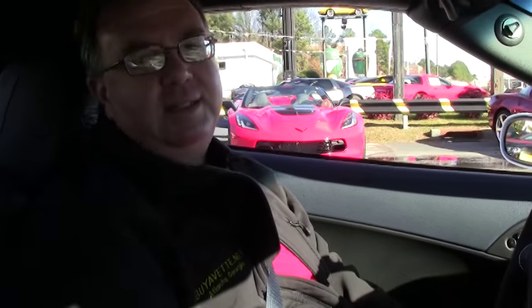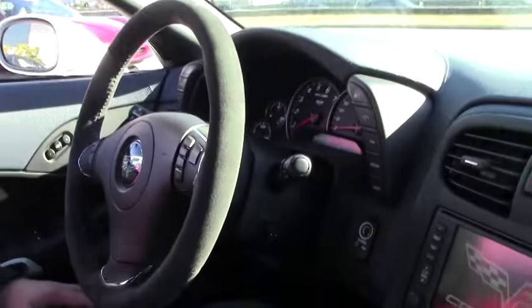Welcome to Buy A Vet. We're going to take a little ride in this beautiful 60th anniversary 2013 427.